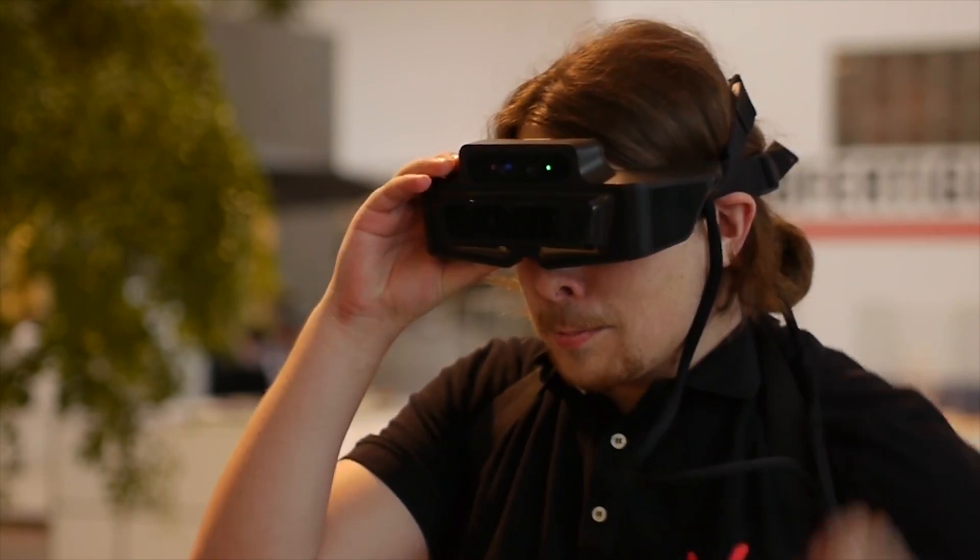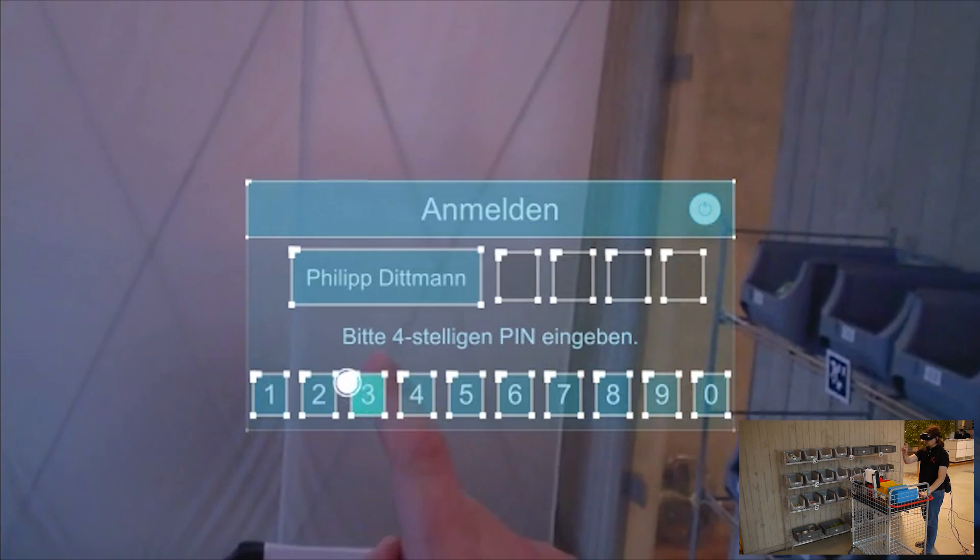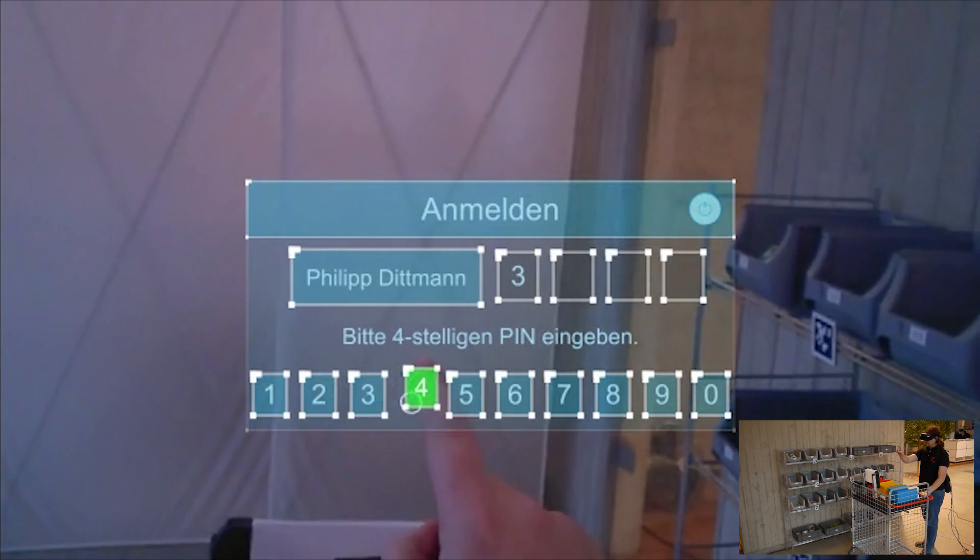What you will see next is a real-world demonstrator of some of these new Xpik features, which we developed using the MetaOne platform.